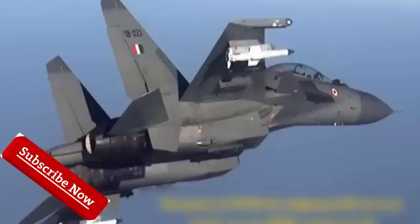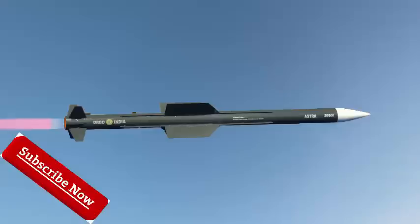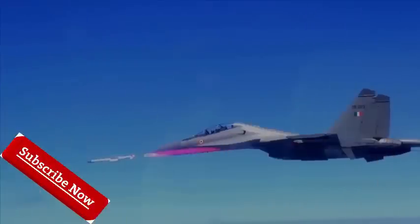Type: air-to-air missile. Place of origin: India. Manufacturer: DRDO. Produced: August 2017. Weight: 154 kilograms. Length: 3,570 millimeters. Diameter: 178 millimeters. Warhead: 15 kilograms (33 pounds), high-fragmentation with radar proximity fuse. Engine: solid fuel rocket. Wingspan: 254 millimeters. Operational range: 80 to 110 kilometers in head-on, 20 kilometers in tail chase. Flight ceiling: 66,000 feet. Speed: Mach 4.5 plus.